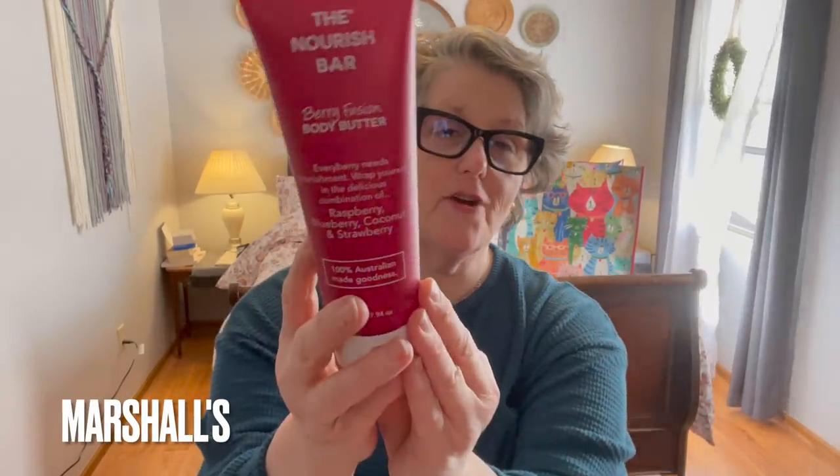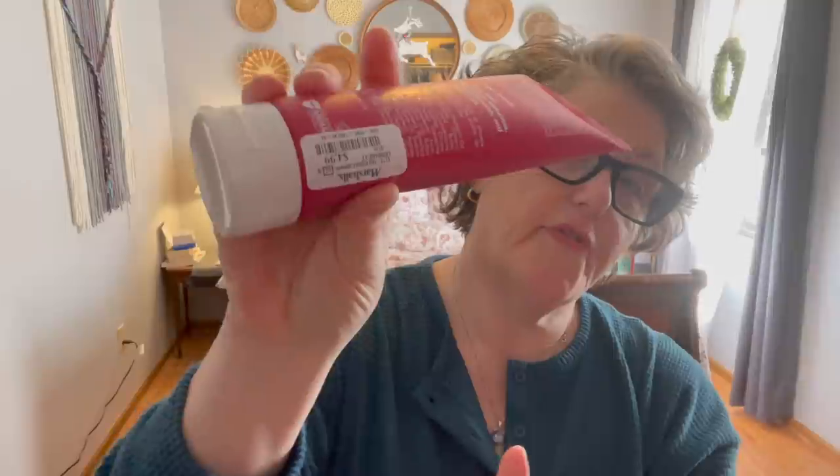Sorry for the weird lighting. We did some shopping — let's show you. At Marshall's, I grabbed this moisturizer from the Nourish Bar. It's Berry Fusion Body Butter, it was $4.99. This is a gift — if you watch my Dollar Tree haul, I'm going to visit a friend who was in a very bad car accident. So I got her some pampering stuff that her daughters can help her with, some moisturizer and things. I grabbed her a big tub of body butter.